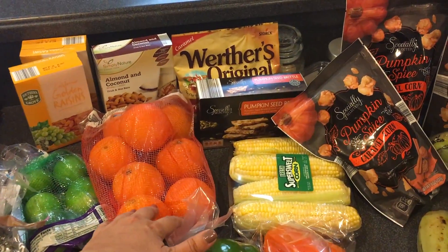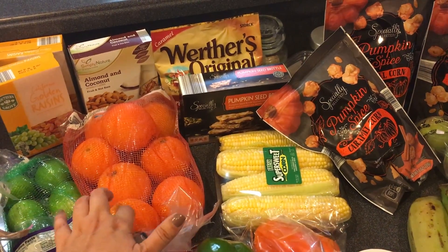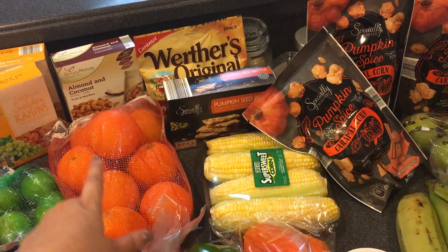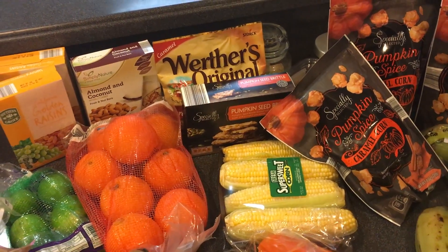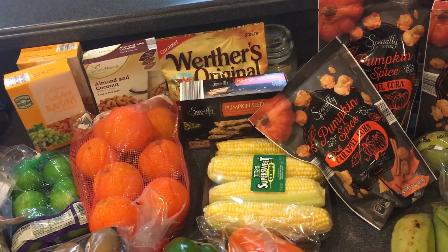Got some kiwi and some navel oranges. I don't necessarily get those organic because they have such a thick skin. Got some almond coconut bars — those are very much like the Kind bars you get at Publix or Walmart, and we really do enjoy those.